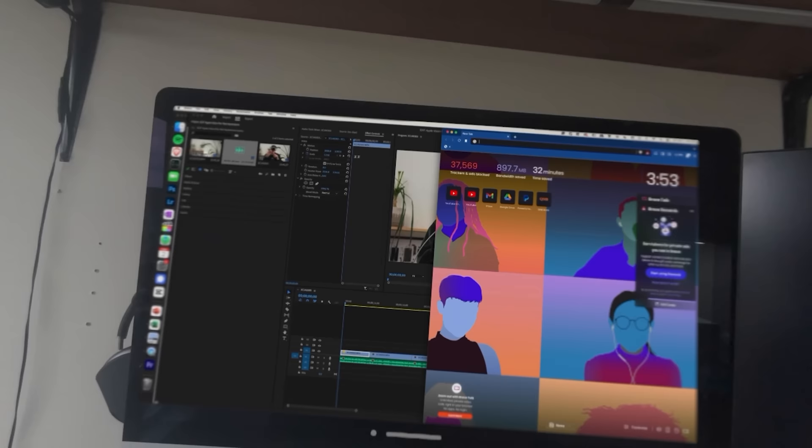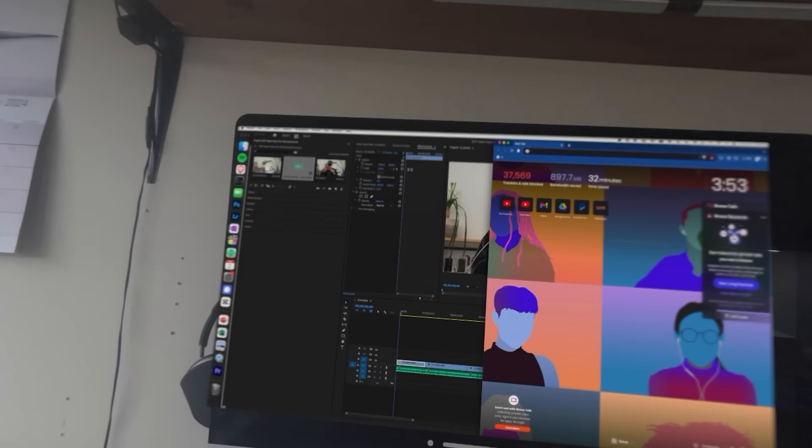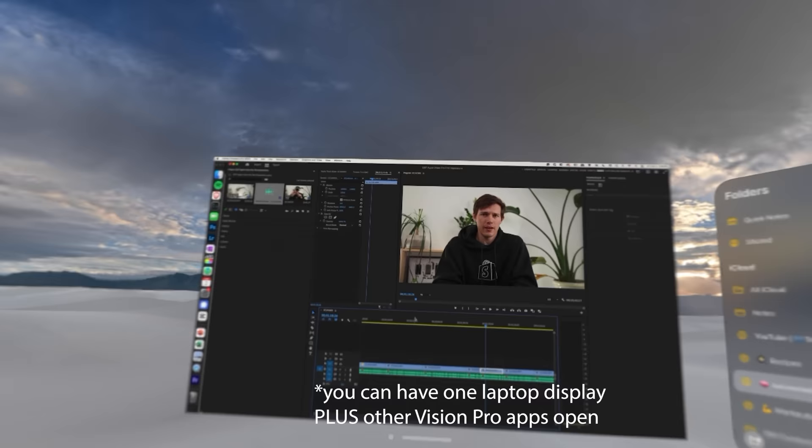Eye fatigue is definitely very real with this. Although the resolution is great — much better than anything else on the market — it's still not perfect. I could probably make it about an hour before I really have to take it off. Using my laptop was nice but it kind of just gives you one bigger display. If you have a small laptop that's great, but if you have an iMac there's really no point. You also can't have multiple displays. Maybe on a small plane it'd be useful, but at my desk I probably won't use it that much.